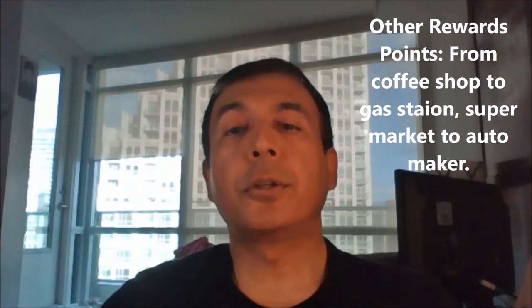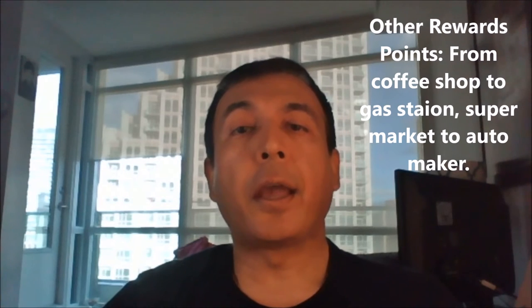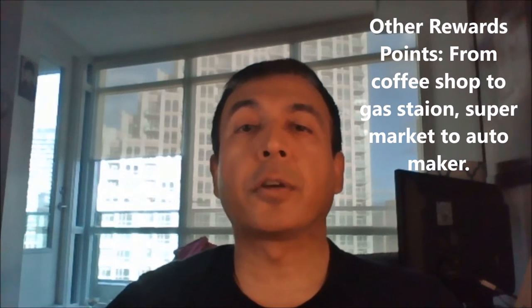Other rewards credit cards. From coffee shop to supermarket, gas station to automaker — credit cards and any other credit cards you can possibly think of that do not fall under cash back and travel category fall under other rewards. These credit cards are only good when you want to shop and use your rewards at specific stores or for specific reasons. Rewards are not that great, and options and features are limited for these types of credit cards.